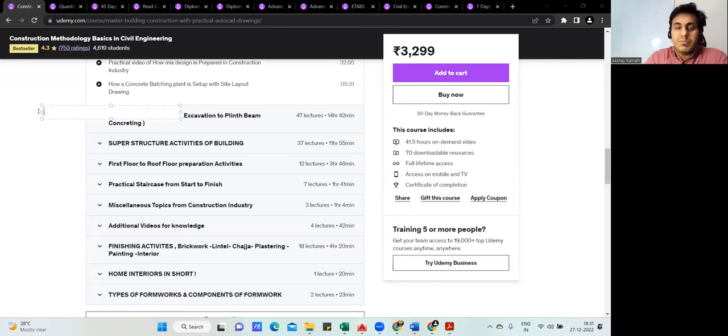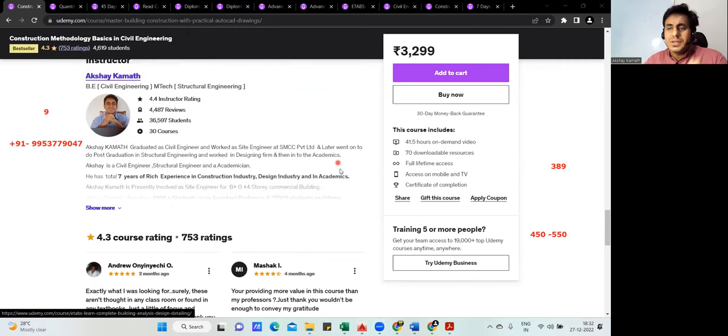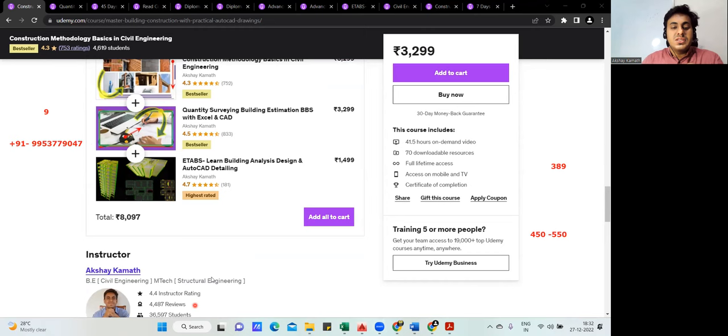I'm available anytime on the WhatsApp number provided. If you're confused about which course to enroll in, I'll guide you. All course links are in the comment section — click from there to get courses for 389 rupees, since going directly to Udemy will cost more. I wish you a wonderful future and hope to see you inside the course.